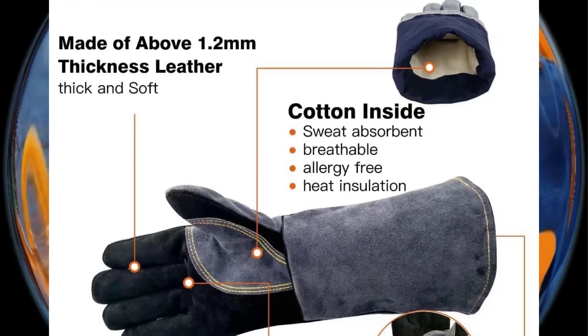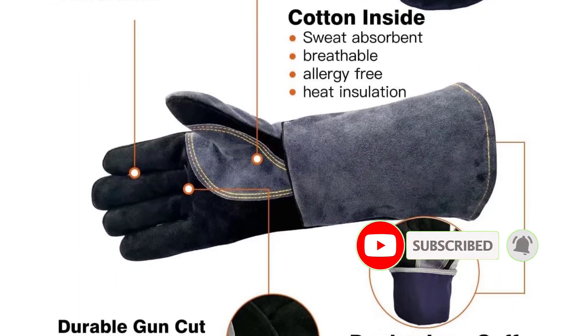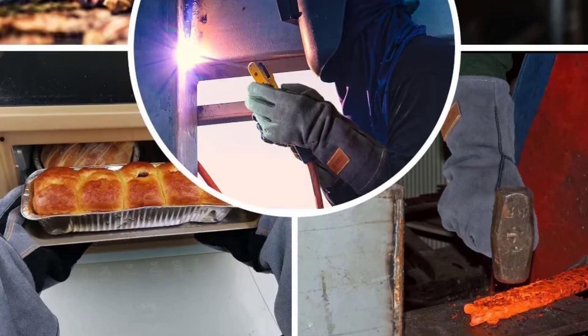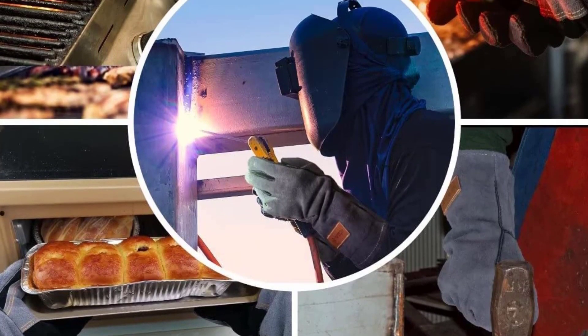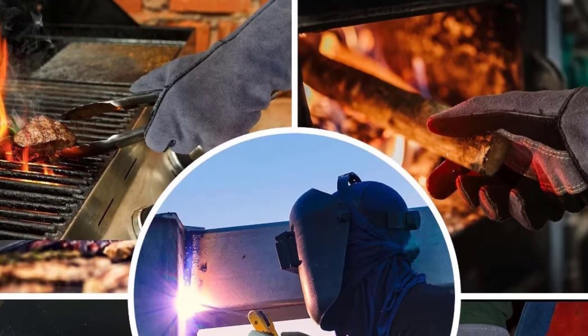Best features: offers a length of 16 inches, rated temperature limit of 932 degrees Fahrenheit, made out of leather, comes with a lifetime warranty. Positive side of this product: excellent for industrial use, easily withstands high temperatures, quite a long warranty period. Negative side of this product: not the most comfortable gloves.